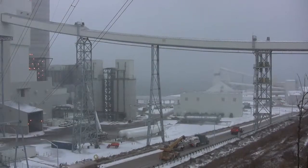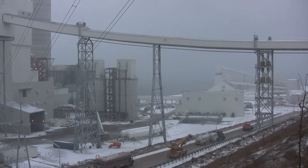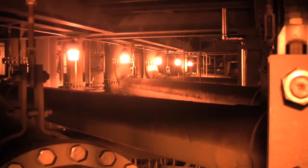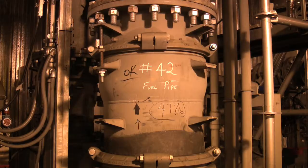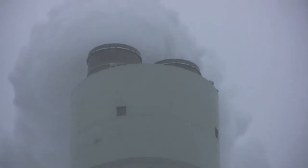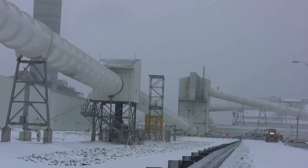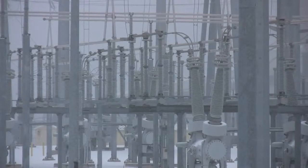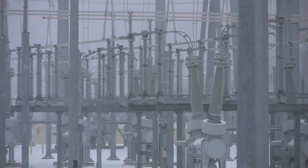What we're building here is two new state-of-the-art supercritical coal-fired generating units. It's an expansion to an existing power plant that we've had operating here since the 1950s. These two new units will burn high-energy bituminous coal from the Appalachian Mountains and will supply electricity into the national grid to Wisconsin Energy's consumers.